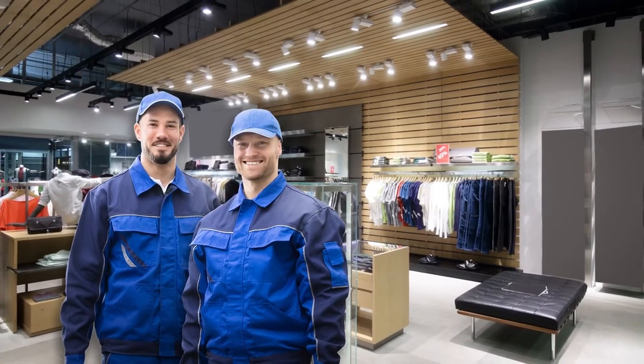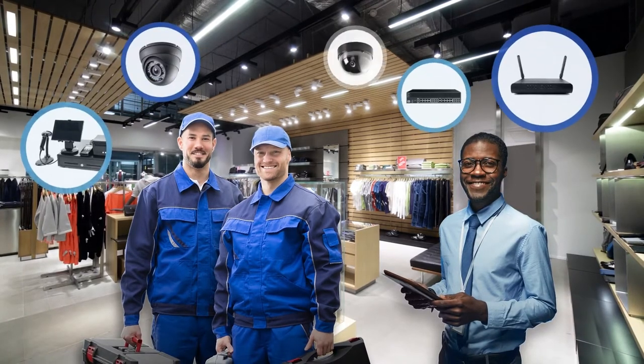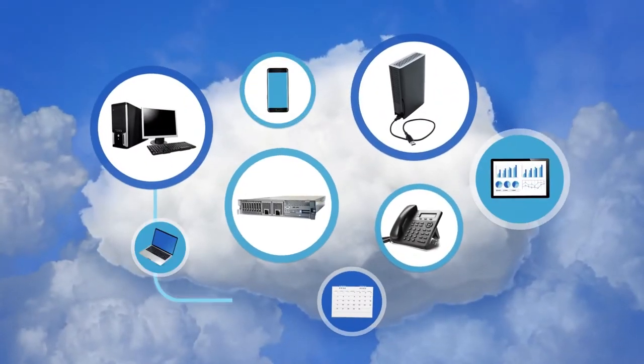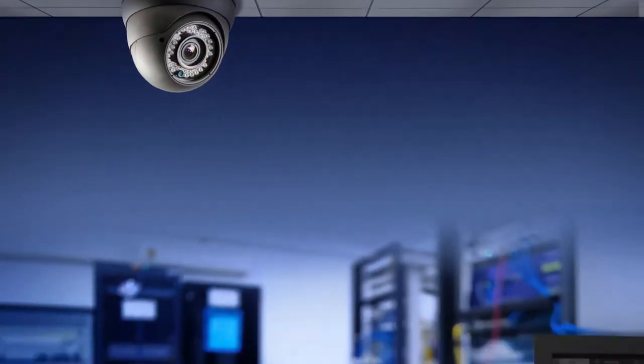As a security integrator or MSP offering IT solutions, you are always looking to offer the best and latest services to your customers. And as businesses are moving their operations to the cloud, many are still using traditional video surveillance systems.